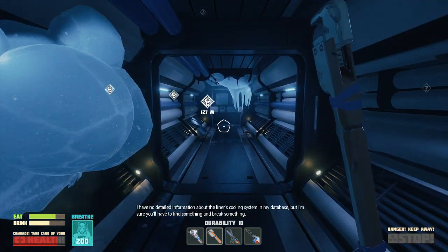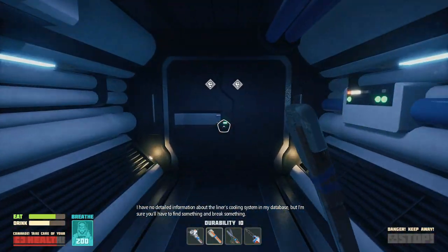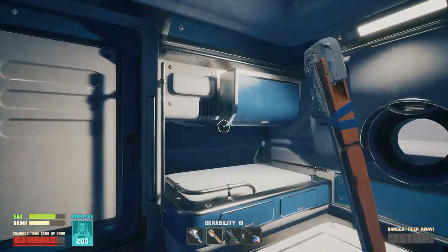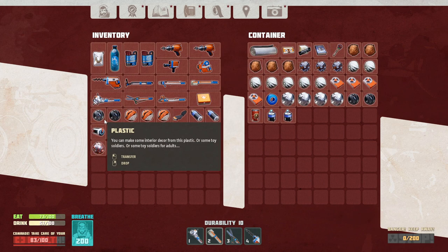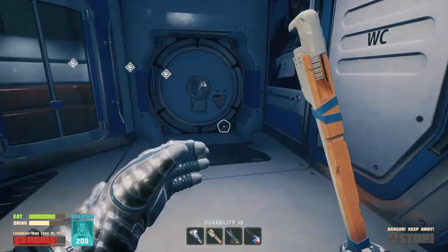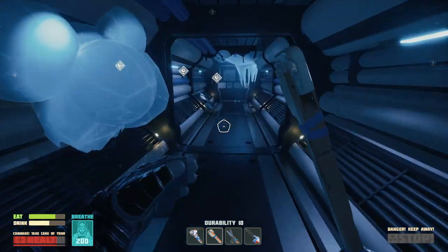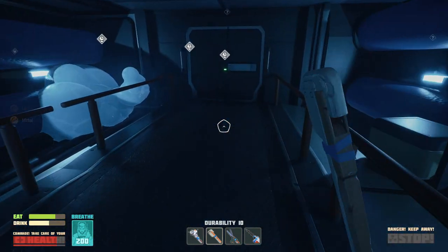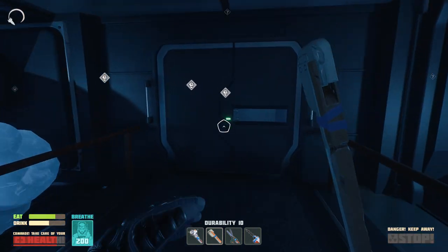I have no detailed information about the liner's cooling system in my database, but I'm sure you'll have to find something and break something. Alright, I'm gonna go drop things off — I have a bit too much stuff on me. Don't need any of this right now. There's lots of inventory space for me to grab, lots more resources because everything's inside of ships this time. I'm a little worried it's gonna get cold in here — I don't have my cold suit because I never made it. Because I could never find it. Oh my god. The loading screen.